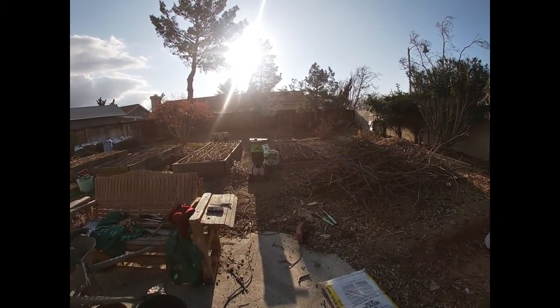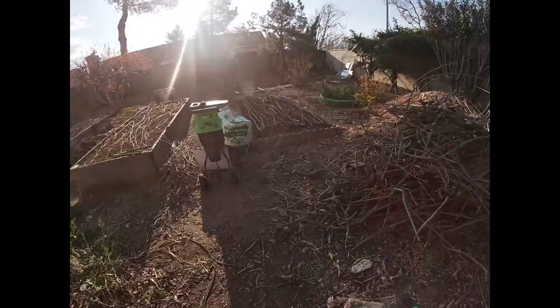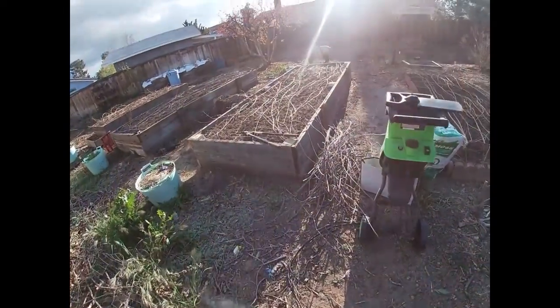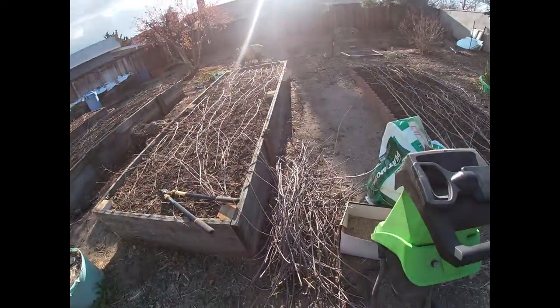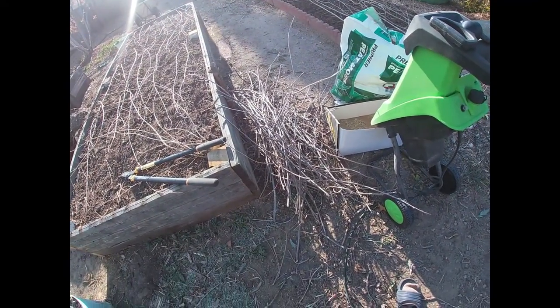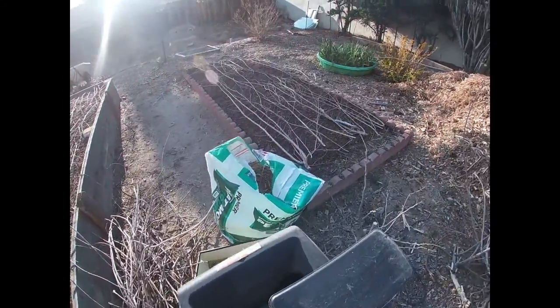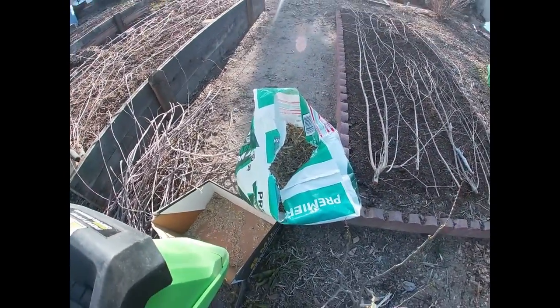Hey everybody! I just wanted to show you some of the stuff that I've been working on — still working, always working. I was chipping some of these branches today and actually got a good amount chipped up in this bag here.